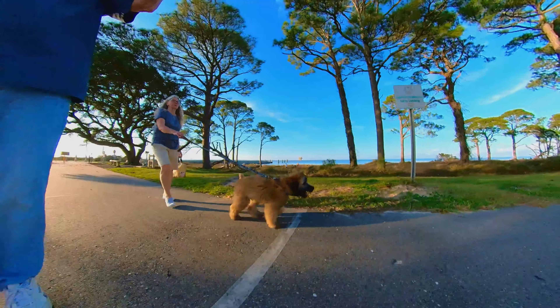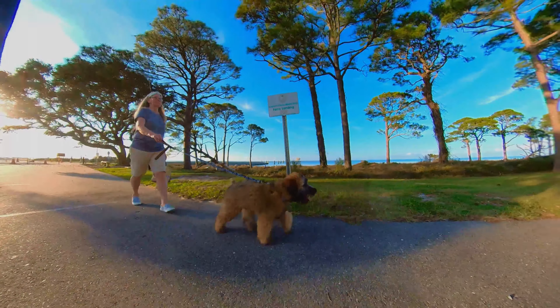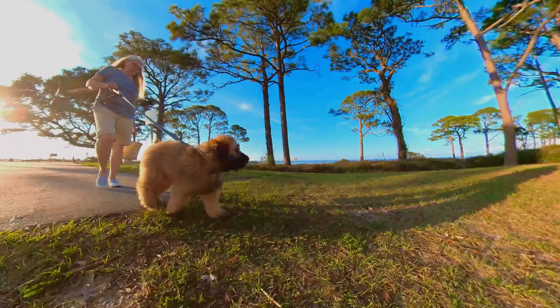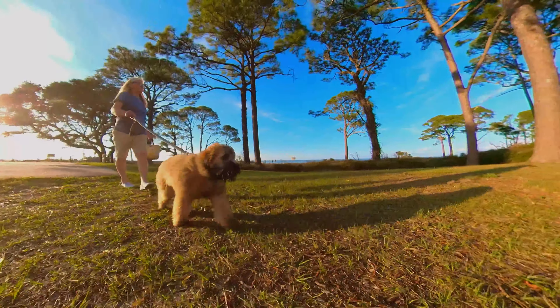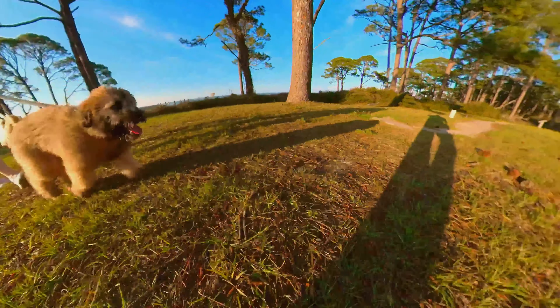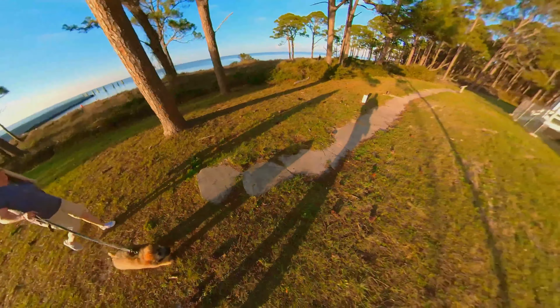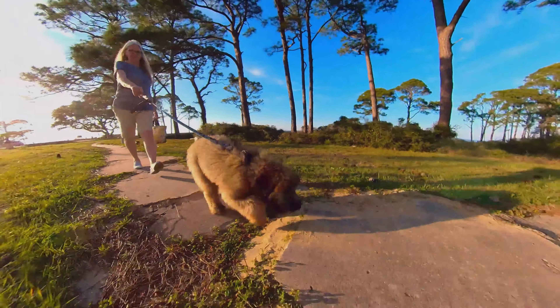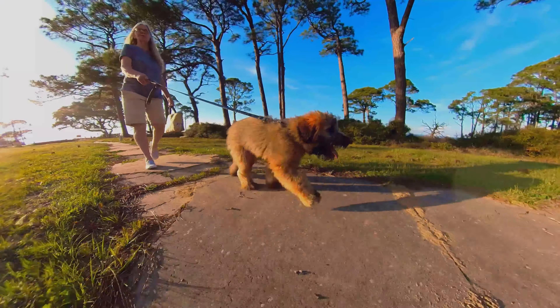A lot of bright sunlight out today. Up in the left it looks like a little string — I think Donna walked through a spider web or something, kind of reflecting in the sunlight a little bit.